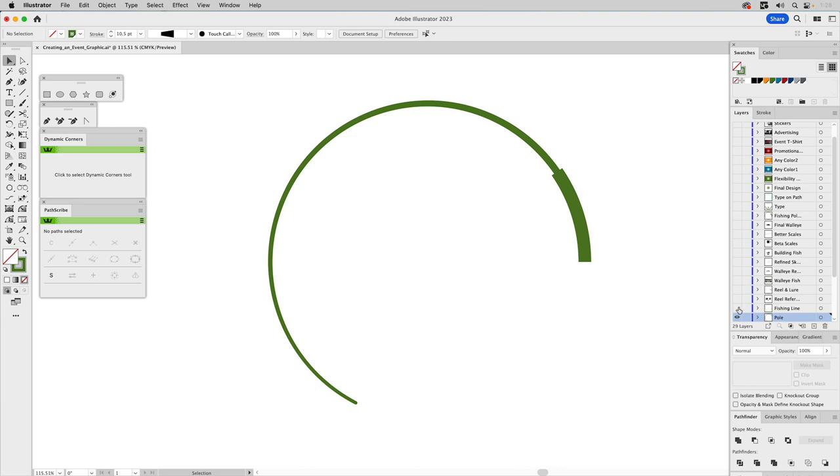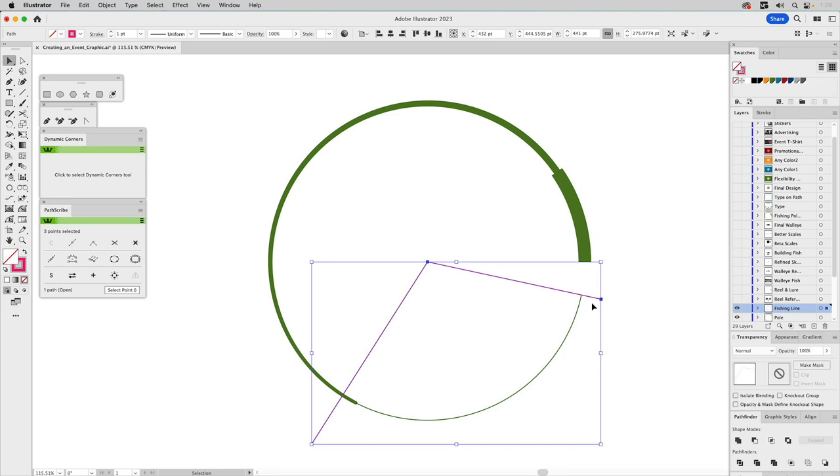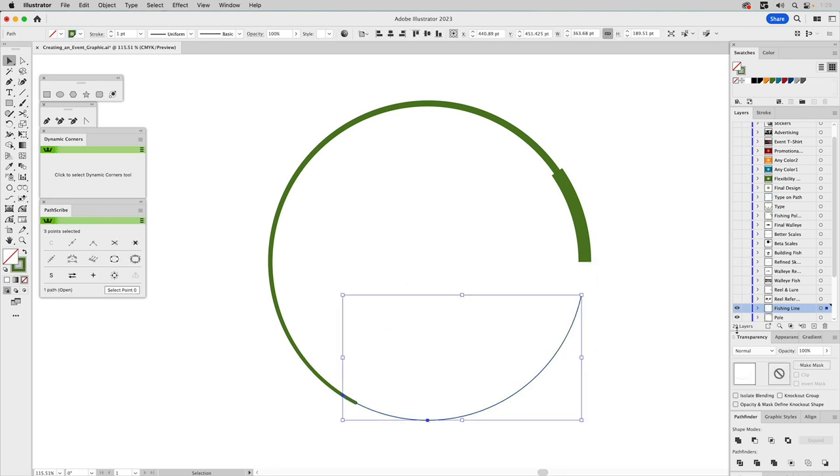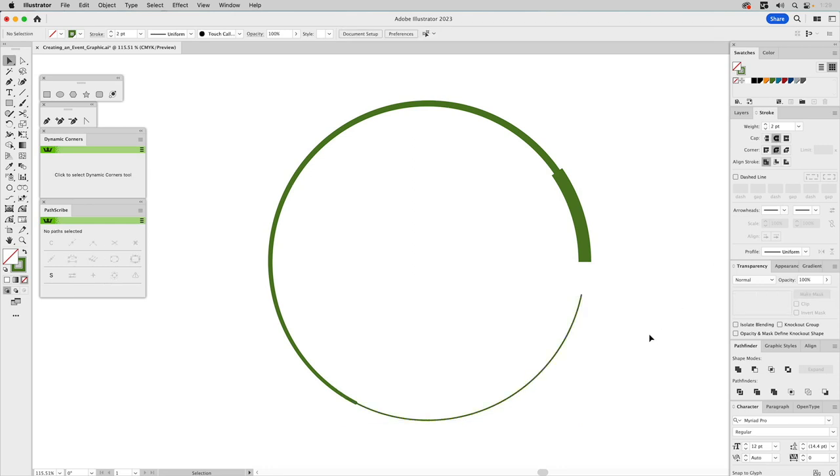Let's go back to layers and turn on the next one — this is going to be the fishing line, or the leader if you want to use the correct fishing term. We'll go back to the Shape Builder tool, hold Option to keep just this part, delete the editing shape. This is about one point — we'll bump it up to two. That's going to act as the fishing line on the end of our pole.